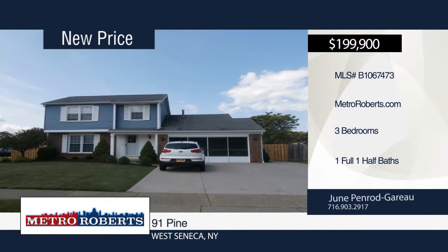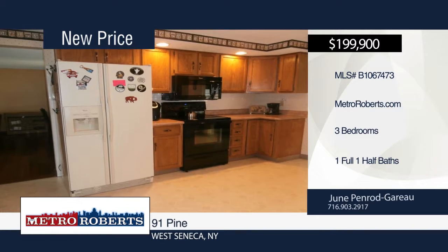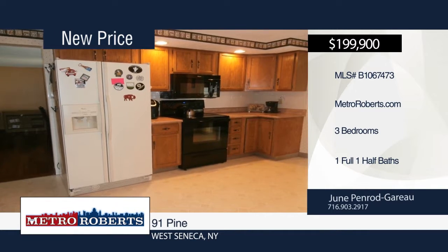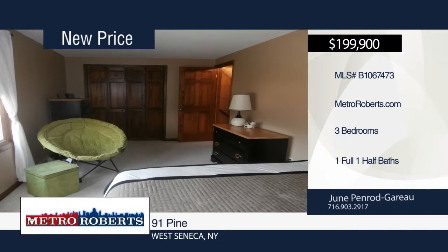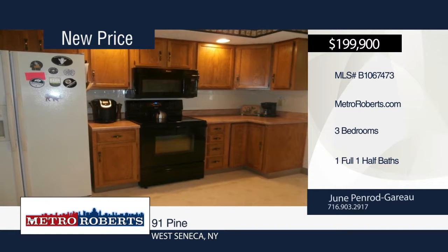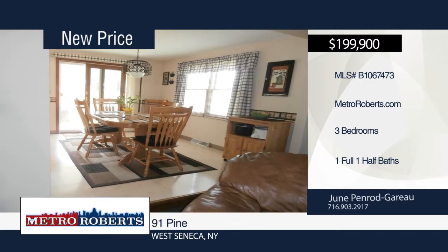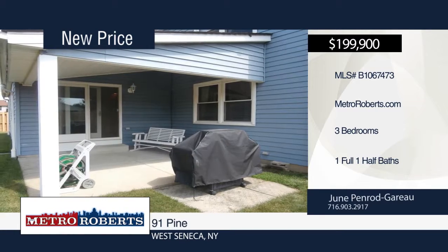Location, location, location. Don't miss this three-bedroom, one-and-a-half bathroom, lovingly cared for 24-year-old home in the Prime Valley View Estates. Step inside to find a beautiful family room with gas fireplace for those chilly nights and bright rooms and plenty of space for the family. The home sits on an awesome lot with a new privacy fence and a bonus automatic generator. Let June Penrod-Goureux guide you through buying this home.